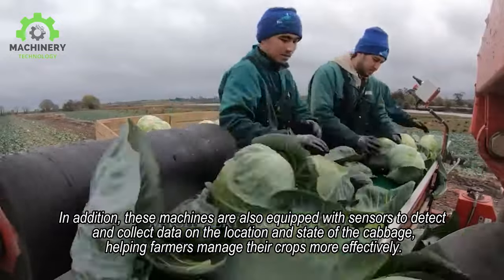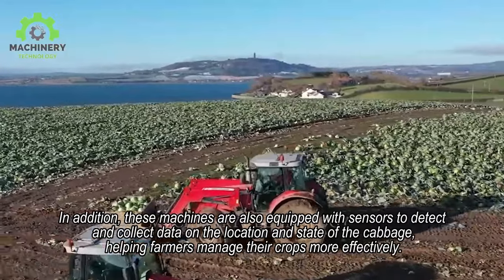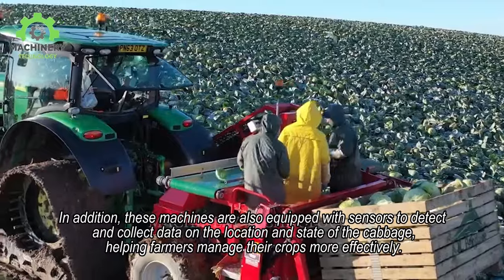In addition, these machines are also equipped with sensors to detect and collect data on the location and state of the cabbage, helping farmers manage their crops more effectively.